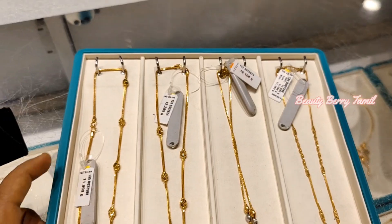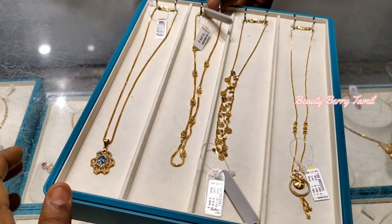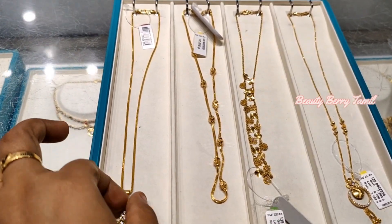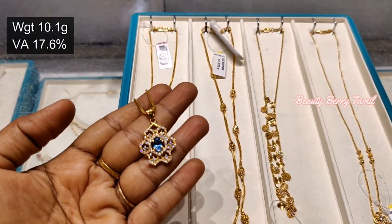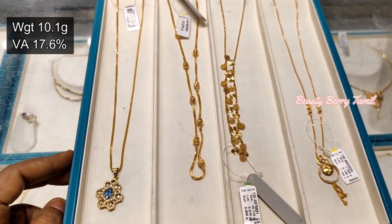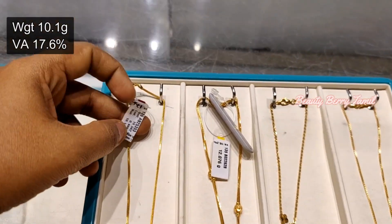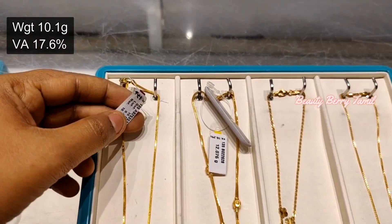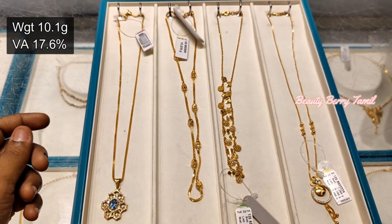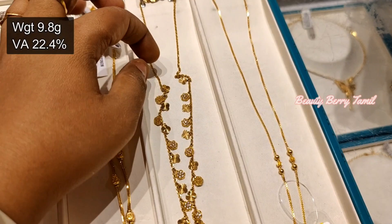This is a chain. You can get a nice look for this necklace. This is a lightweight collection. There are many designs. There are 16-17% of the making charge. The weight is a little heavy, but you can choose accordingly.